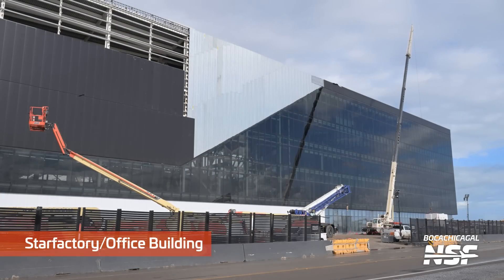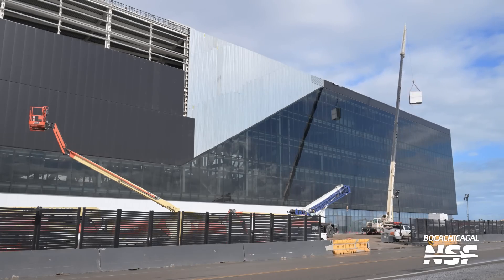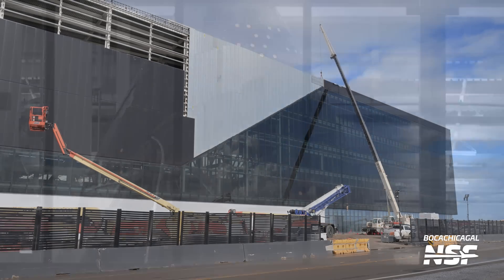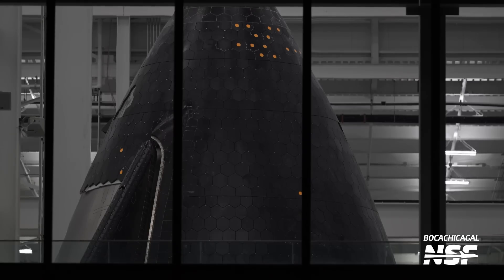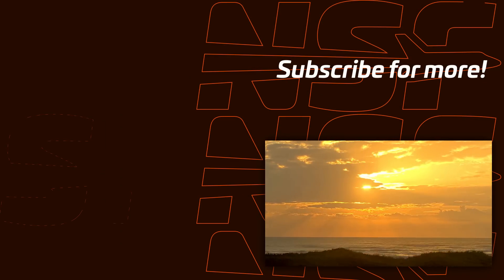Here's what they did with that connector between the office building and the Star Factory — they put in a jaunty angle and made it a different color. Some white panels there to give it that futuristic forward-leaning look to the building as it leans towards the launch pads and the moon and Mars. Look, I made that up, but I could see that on a presentation somewhere — like 'look at the active view of the building as it leans forward into the future.'